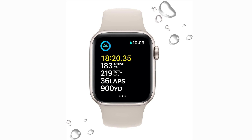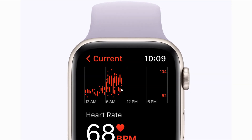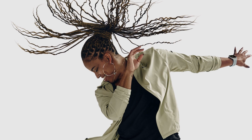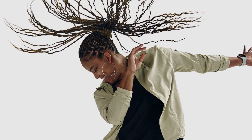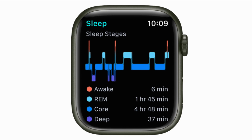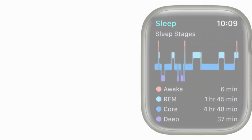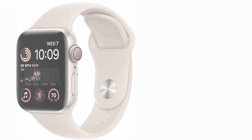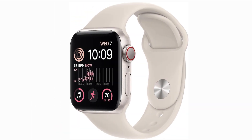Beyond fitness, the SE looks out for your overall health. It can detect if your heart rate goes too high or low, and even performs an ECG to keep an eye on your heart's rhythm — it's like having a health guardian on your wrist. Recovery is crucial, and the SE helps you sleep better. Wear it overnight to track your sleep patterns, giving you insights into your rest quality and helping you establish healthier sleep habits. Summing it up, the Apple Watch SE isn't just a smartwatch, it's a fitness powerhouse. It seamlessly integrates into your active lifestyle, offering precise tracking, motivation, and insights to push your limits. If you're serious about fitness and want bang for your buck, the Apple Watch SE is the way to go.